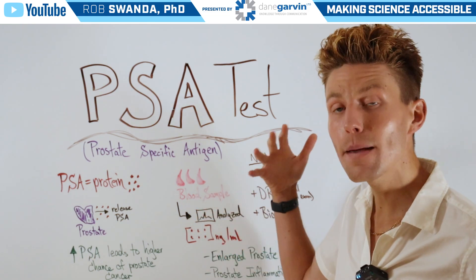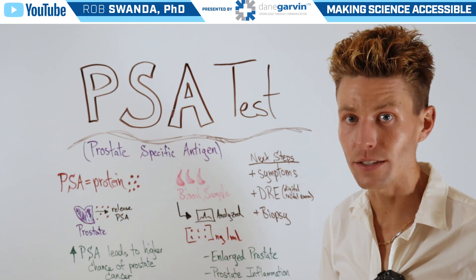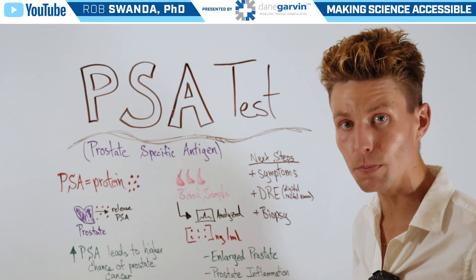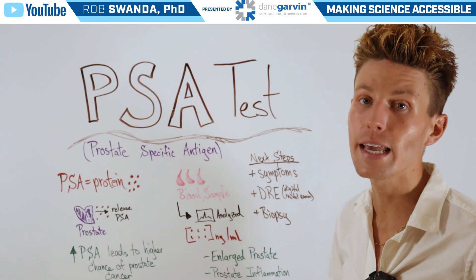That may be indicative of prostate cancer, but higher levels of PSA could also mean that someone has an enlarged prostate or prostate inflammation.